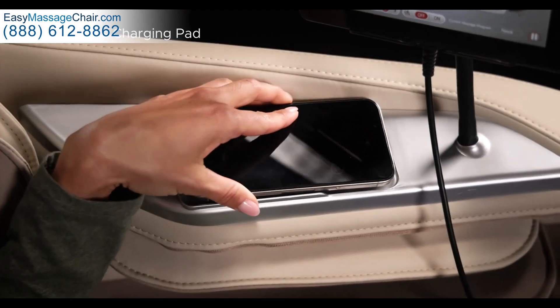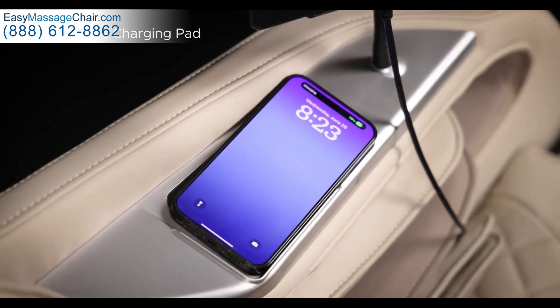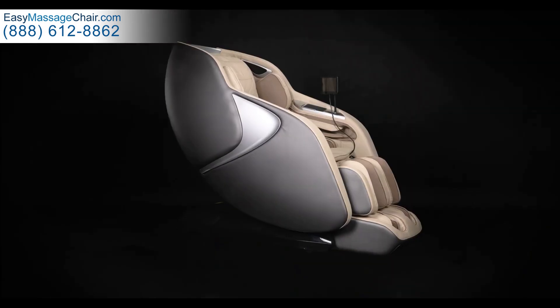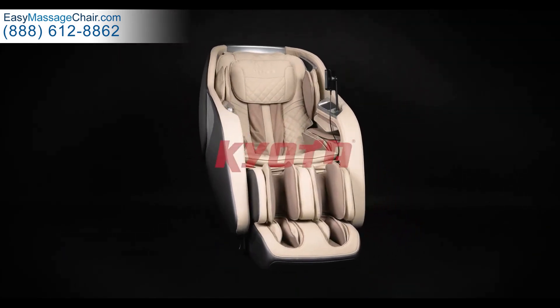Recharge your device while you recharge with the built-in onboard wireless charging pad. Invest in your health and feel great every day with the Kyota Jobu M880 4D Massage Chair — Kyota, the world's most advanced massage chair.